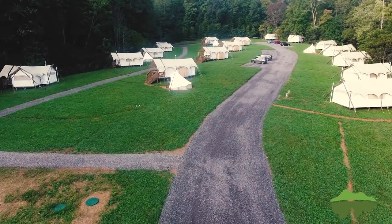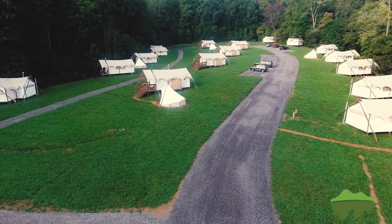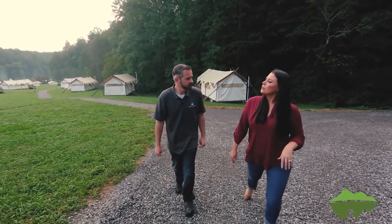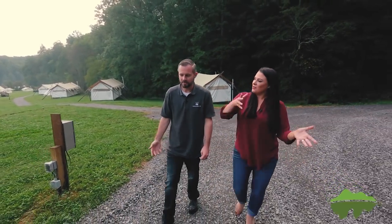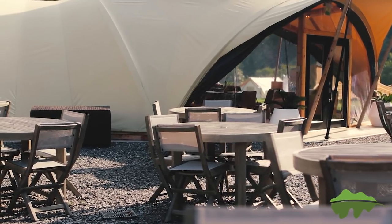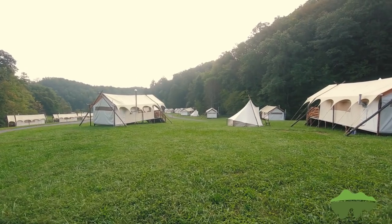So how many can you accommodate on the property as of right now? As of right now we have 40 tents and can accommodate about 100 adults. And what are the plans in the future? The plan is to expand next year to 65 and then hopefully even more than that.